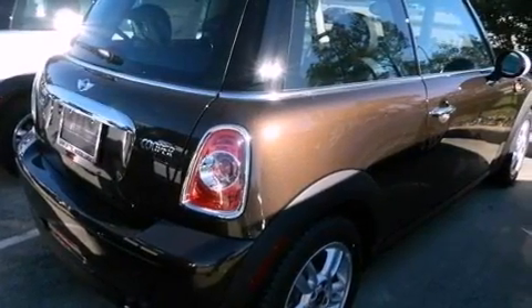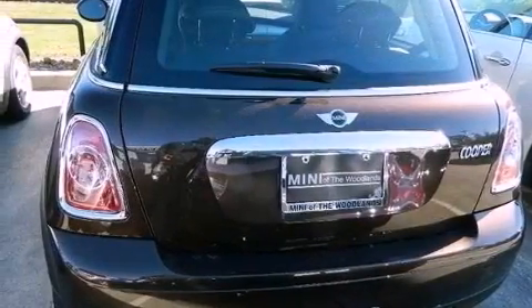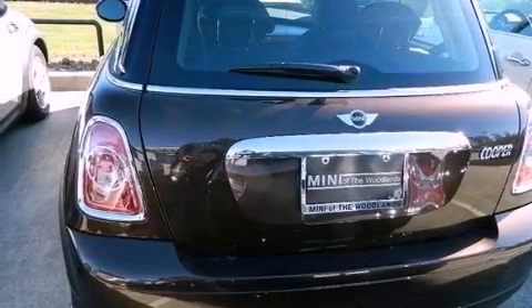Its top features include a multi-link rear suspension, traction control and stability control systems, an iPod adapter, aluminum wheels, and a tire pressure monitoring system.